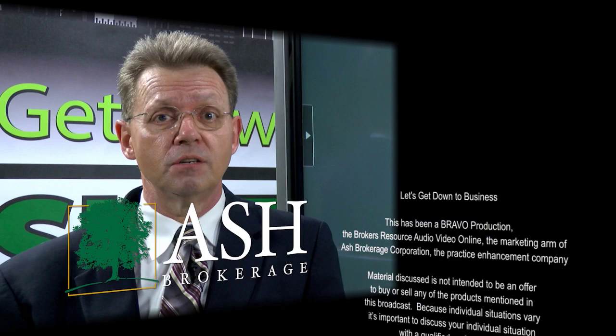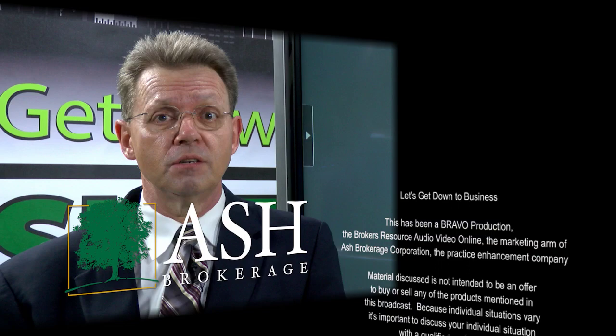That's all we have for the show today. Remember, before moving forward with any ideas you hear on our show, always consult your tax advisor, legal counsel, or your broker-dealer compliance officer. And don't forget, you can view all our past episodes at downtobusiness.ashbrokerage.com. Remember, you could be wiser as an Ash Brokerage Advisor. Ken and I will see you tomorrow.